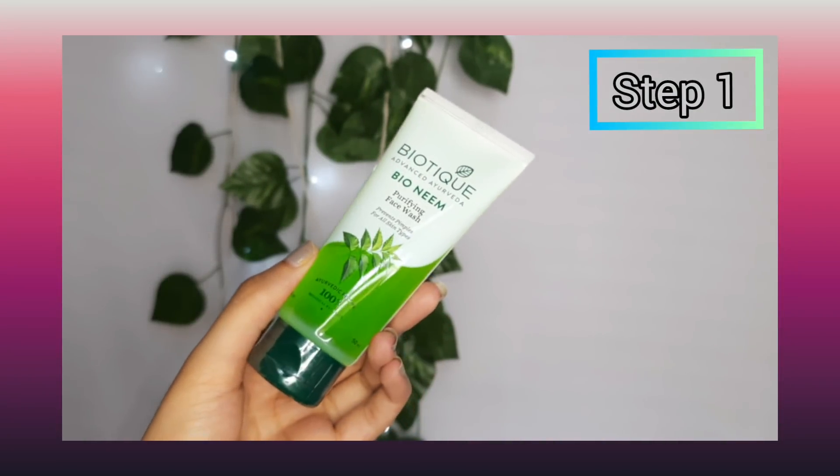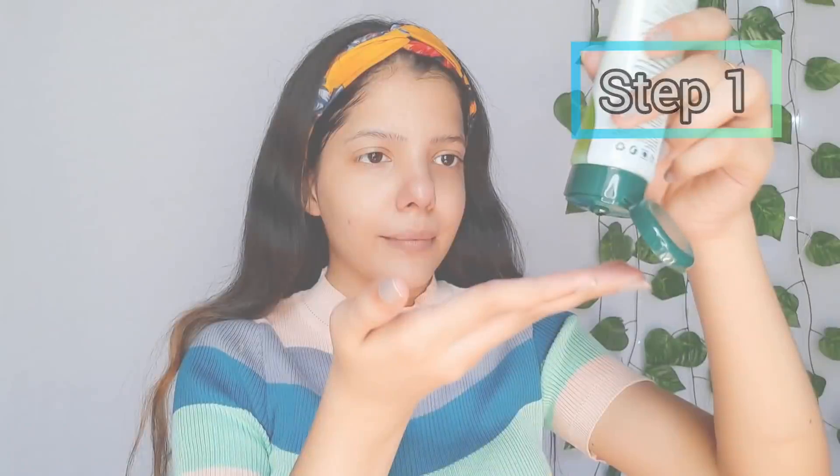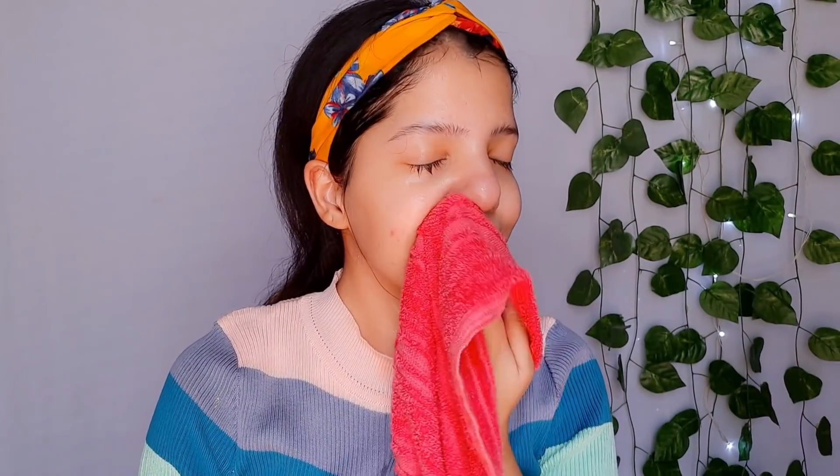I have here Biotique's Neem Face Wash. This is suitable for all skin types. Keep your face wash routine consistent — when you have impurities and dead cells, or if you have pimples and acne, it will work well and help heal them. You can massage it on your face for 40 to 50 seconds, and then wash it off with normal water.